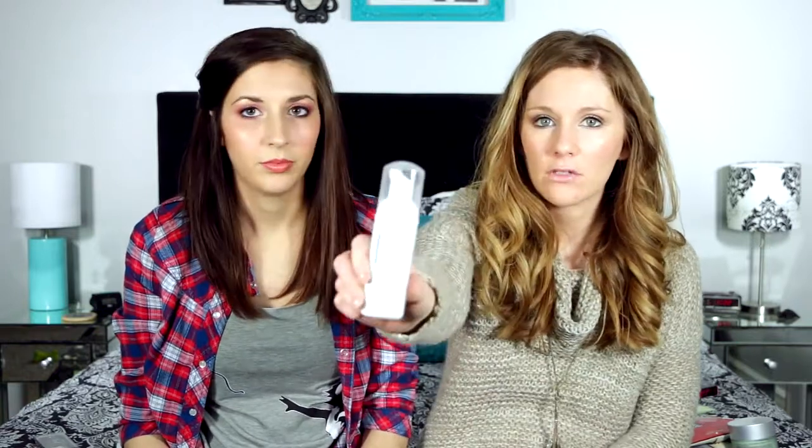I got a NeoStrata Exfoliating Wash — it stimulates cell renewal, so this is probably just a travel size. I've never heard of this brand but I'll try it. And then I also got this Eminence Organic Skincare stone crop body lotion — it says it's travel size. This little thing for body lotion will probably be like just all over my body once.